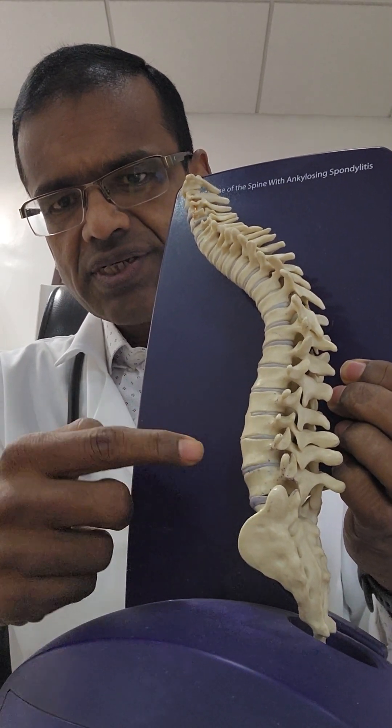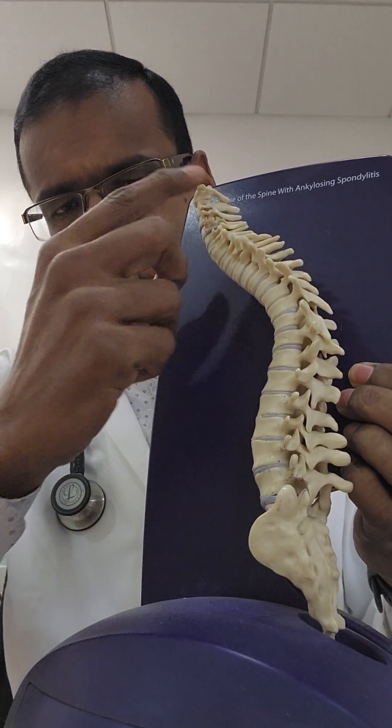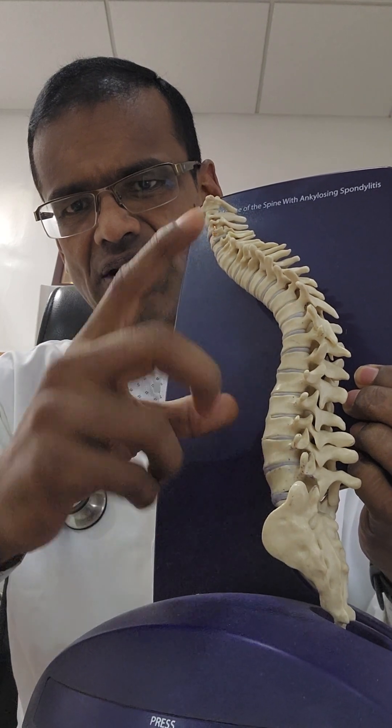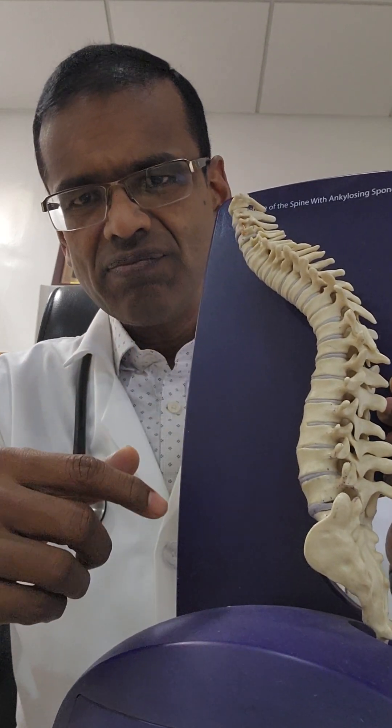These discs have two main functions: they bear the body weight and act as shock absorbers. They also allow flexibility of the spine when we bend our neck or back, or when we sit for long periods. However, as age increases, the disc starts degenerating.